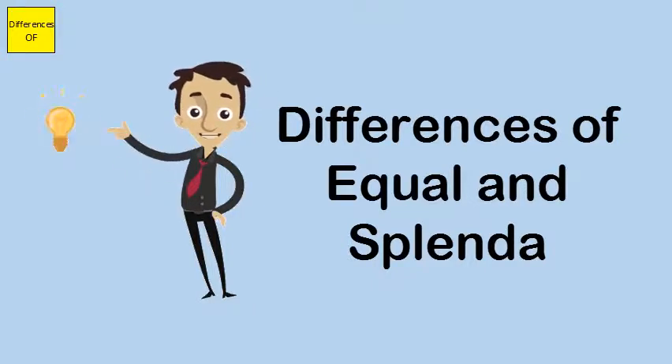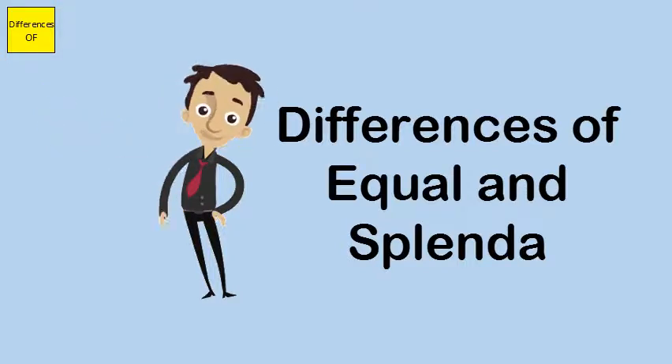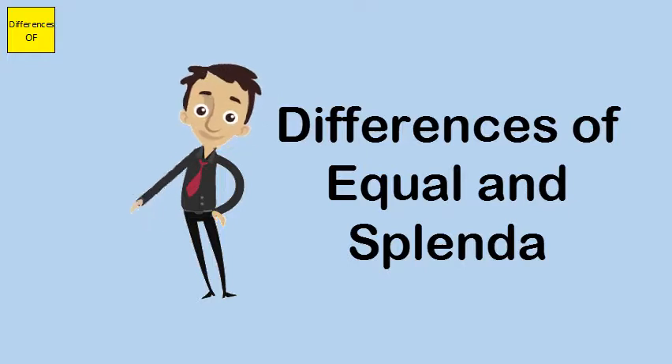Similarities: Both are artificial sweeteners. Both have negligible calorie counts. Both are used to sweeten hot beverages. Both faced controversies about the safety of their product.